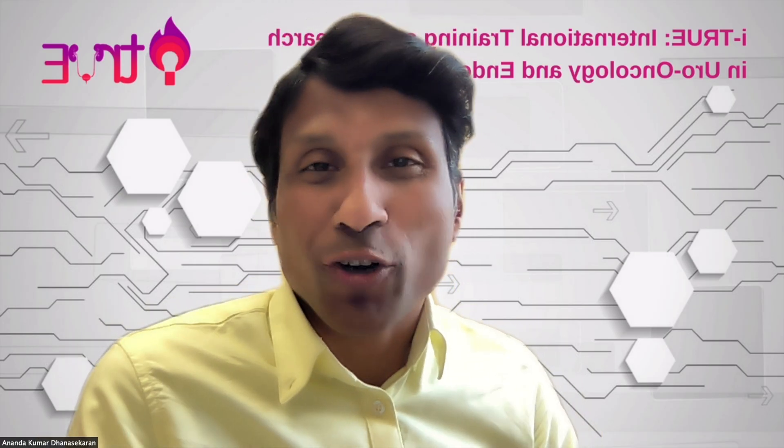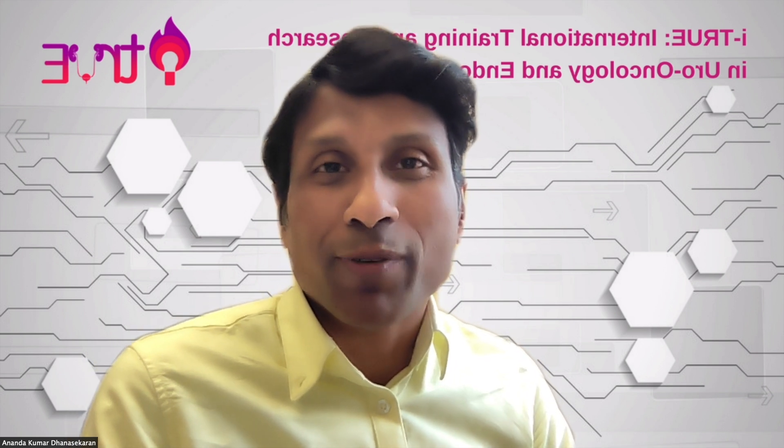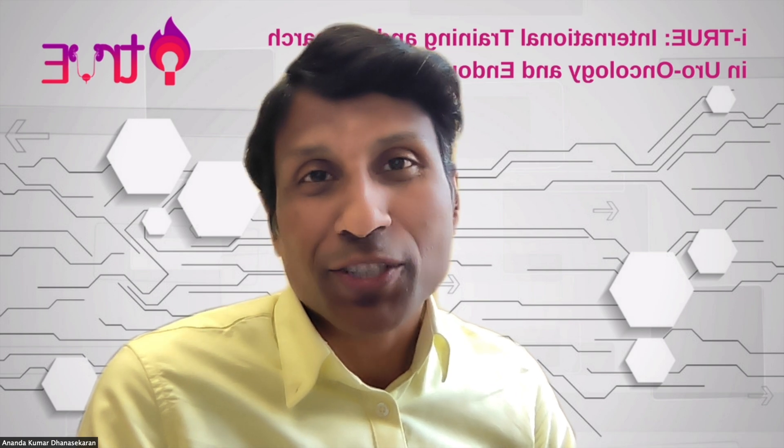Thank you very much for your attention. That's a very comprehensive talk and forms a strong platform for the rest of the session.